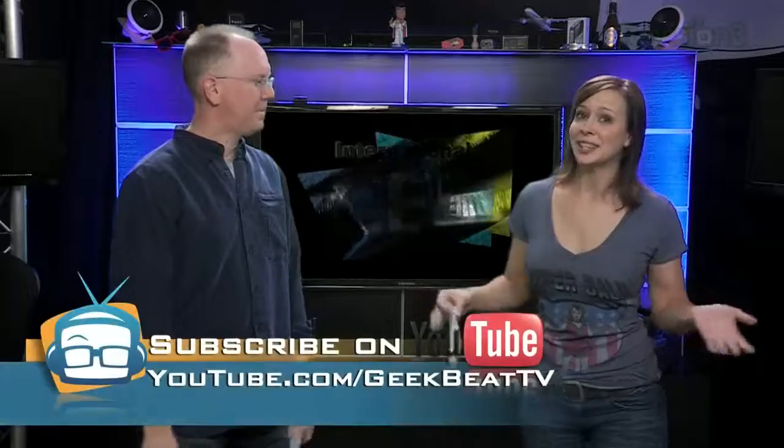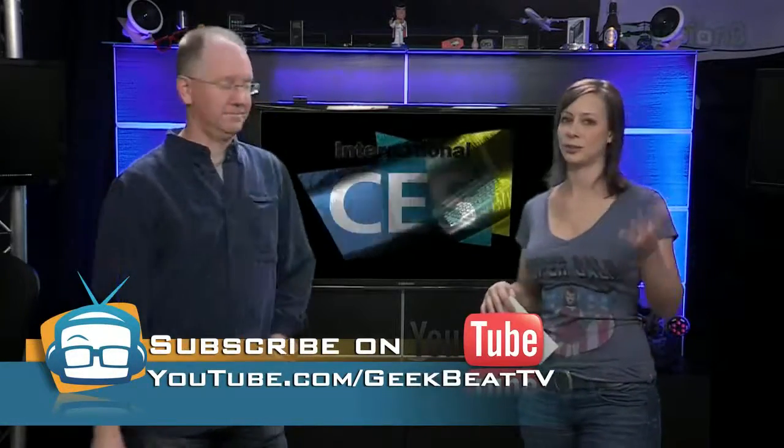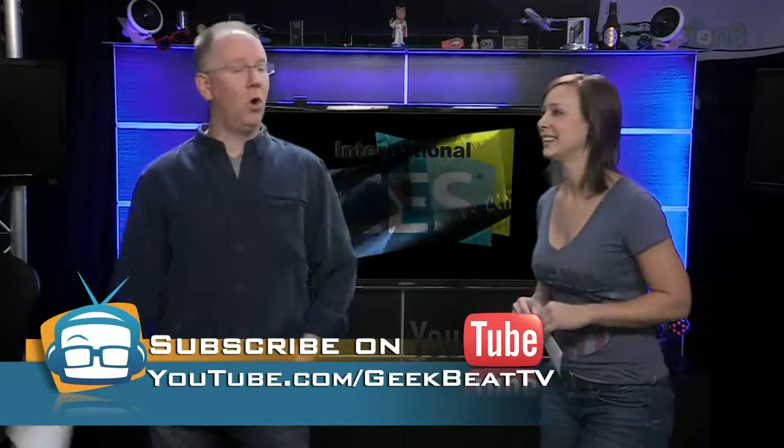Those were our favorites from CES. What were your favorites? Tell us in the comments at youtube.com slash geekbeat TV, or hit us up on Twitter or on Google+. Thank you guys so much for watching and for hanging in there. I hope we did what we always aim to do — bring you along to experience it just as much as we do. Take care, guys. We'll see you next time.